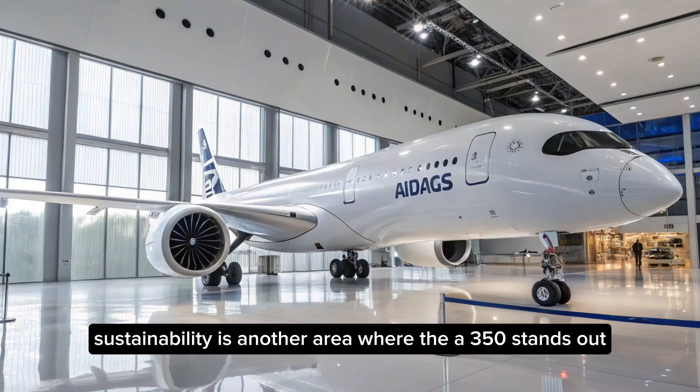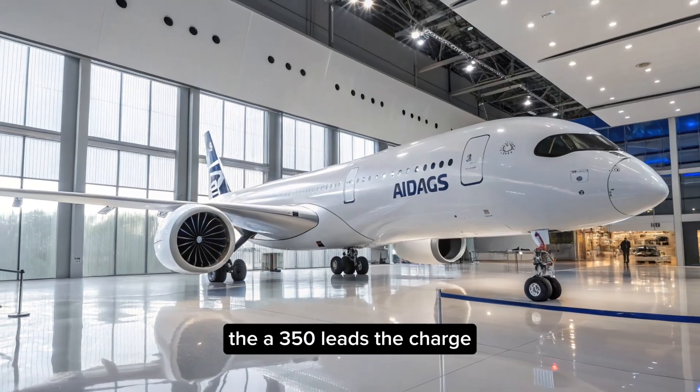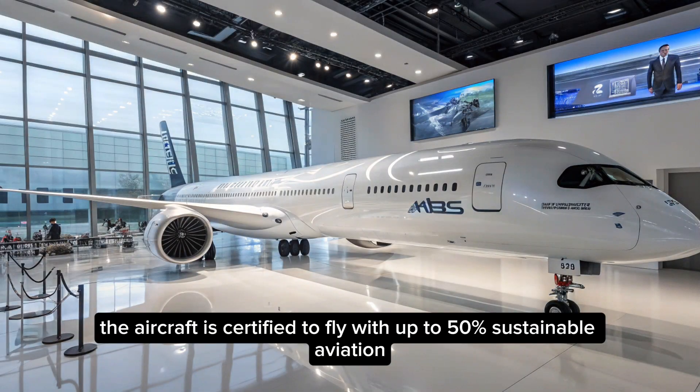Sustainability is another area where the A350 stands out. As global aviation moves toward greener technologies, the A350 leads the charge. The aircraft is certified to fly with up to 50% sustainable aviation fuel.